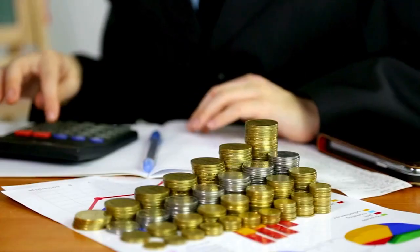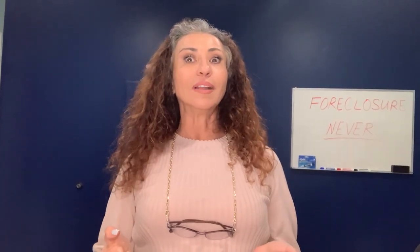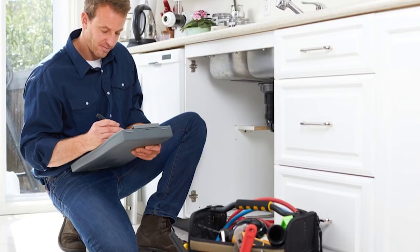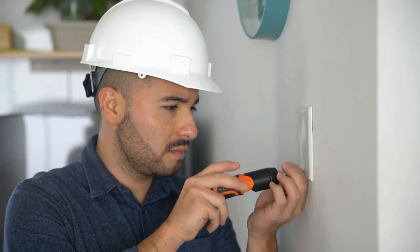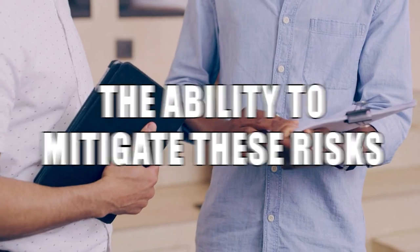Buying real estate should always be approached with long-term thinking in mind. These homes will most likely require significant investment in repairs and renovations, so you need to stay committed, resourceful, and have lots of patience. From a buyer's perspective, you still treat this as you would any property — you can and should conduct a home inspection — and I highly recommend having a seasoned real estate professional experienced in short sale properties by your side.